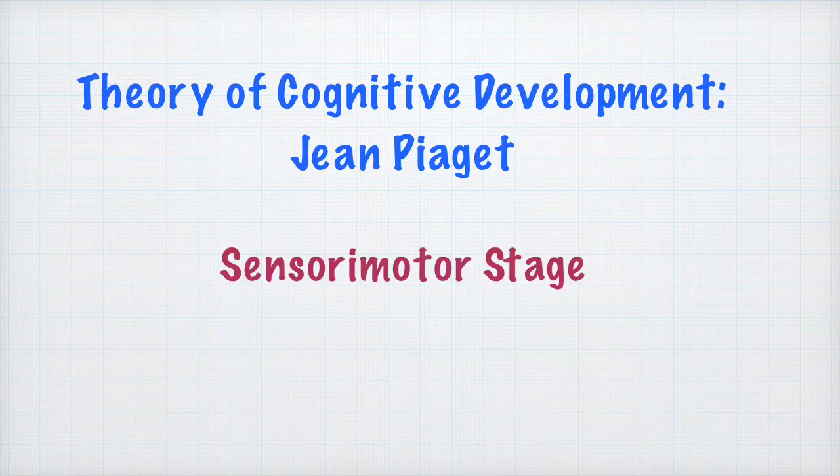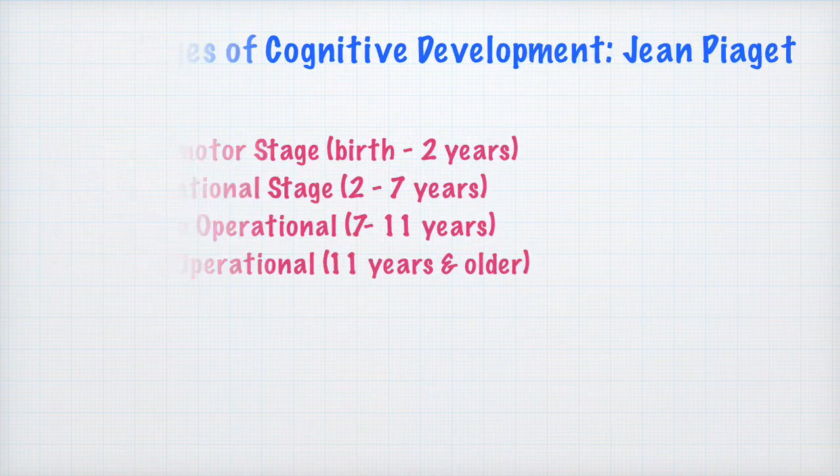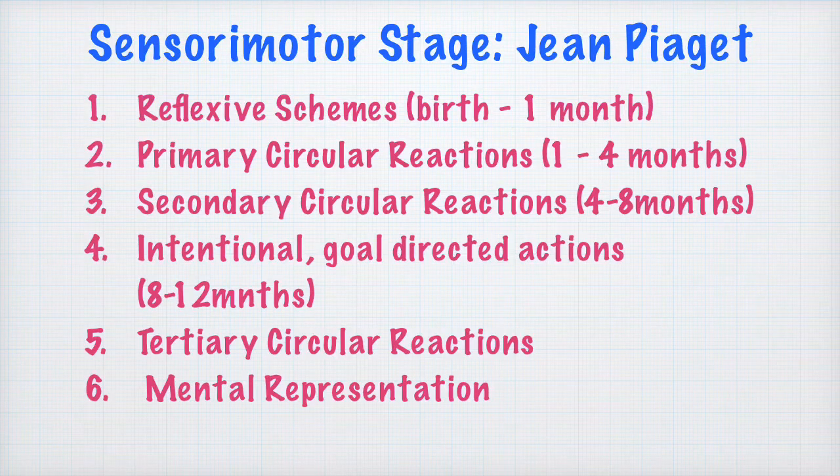Hello and welcome to this lesson on the sensory motor stage of cognitive development as given by Jean Piaget. This lesson is focused on the first stage of development. We will be taking up each of the sub-stages within this stage in great detail. According to Piaget, the first two years of a child's life are so intense that it involves vast leaps in cognitive development, and that is why the sensory motor stage is divided into six sub-stages.